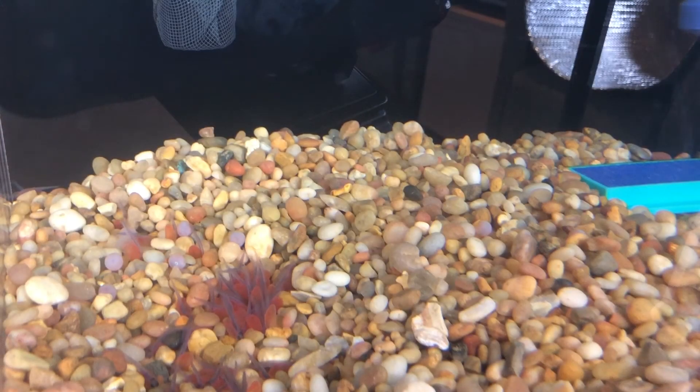Hi everyone. Today is Thursday, January 21st. So we had a hundred eggs to start with. How many eggs do you see left? What do you observe has happened to our eggs?